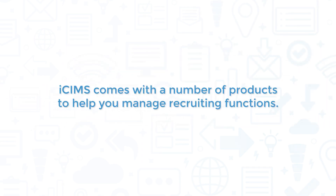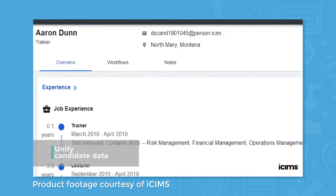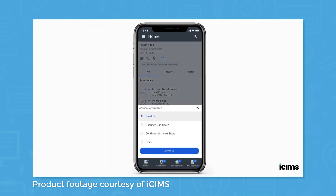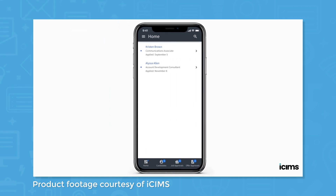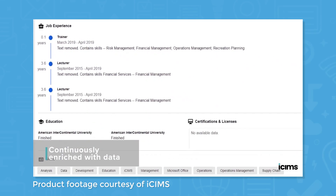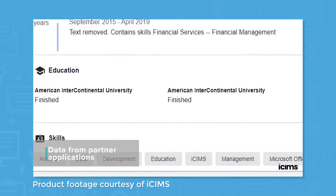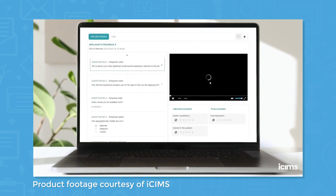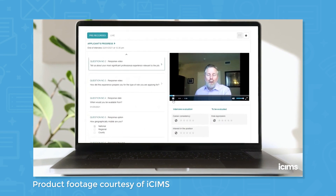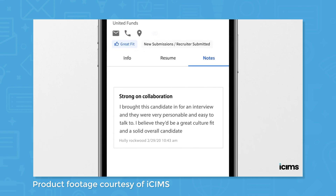iSIMS comes with a number of products to help you manage recruiting functions. The Applicant Tracking System in iSIMS Talent Cloud lets you view candidates for open positions, mark them as a good fit or not, filter candidates based on a number of criteria, schedule interviews, and collaborate with other recruiters. The system uses artificial intelligence to surface the most relevant candidates for each position to save you time in reviewing resumes and to reduce hiring bias. After interviewing a candidate, you can use the ATS to record interview notes, impressions, and feedback for the next step in the hiring process.